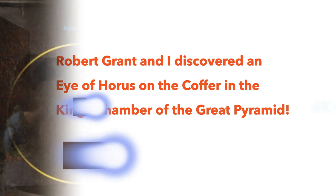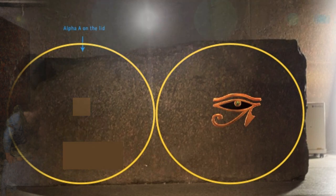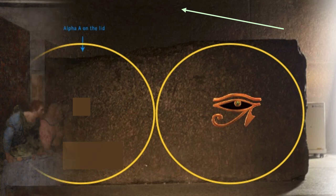Our team documented this, and Robert has videos on his Instagram channel. In the two adjacent circles that frame the front of the Khufu, the center of the right one is where that Eye of Horus is. There's another one up on the west wall behind the Khufu.